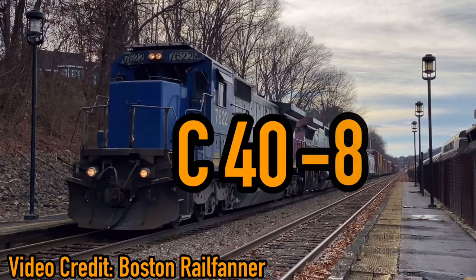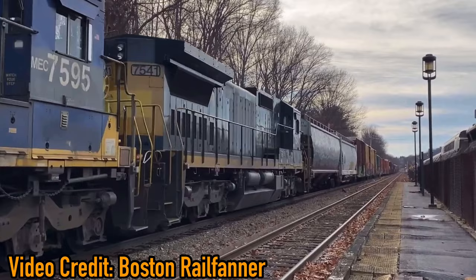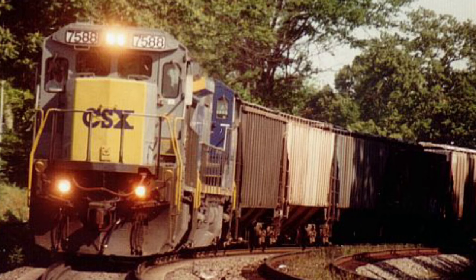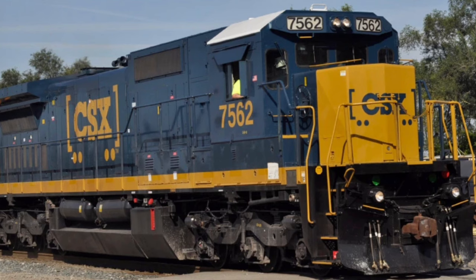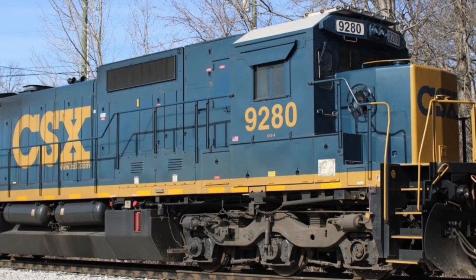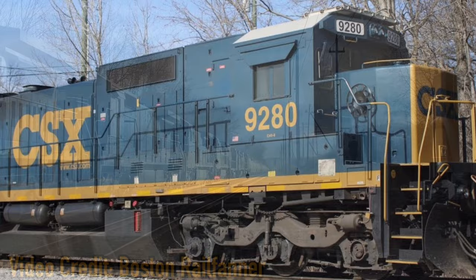The C stands for the CC wheel arrangement, 40 for the 4000 horsepower, and Dash 8 for the locomotive being designed in the 80s. The C40-8s have been painted in almost every CSX paint scheme, being initially delivered in CSX's stealth paint scheme, then the YN1, YN2, YN3, YN3 boxcar, and now, with 9280, the YN3C.